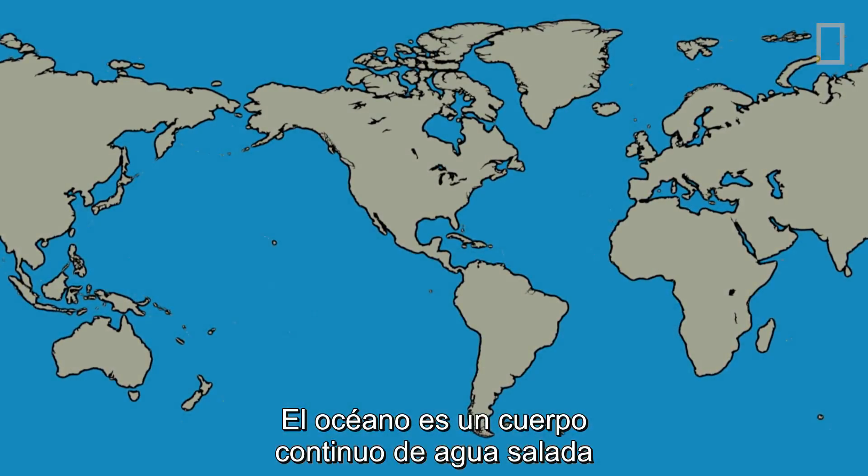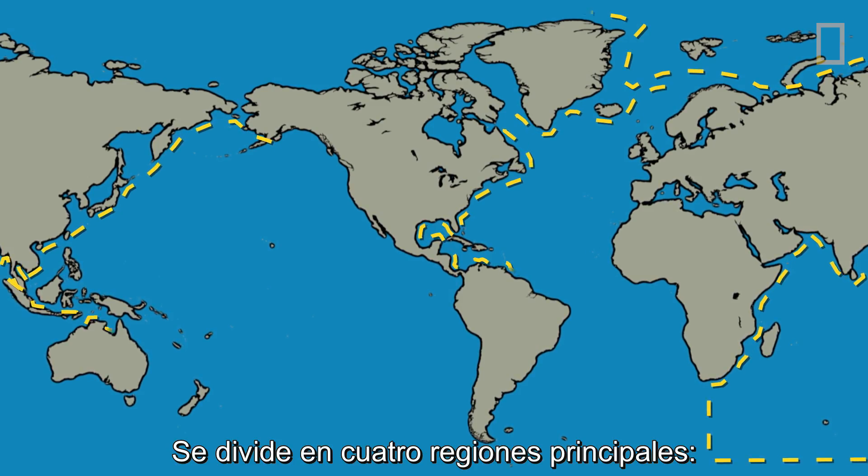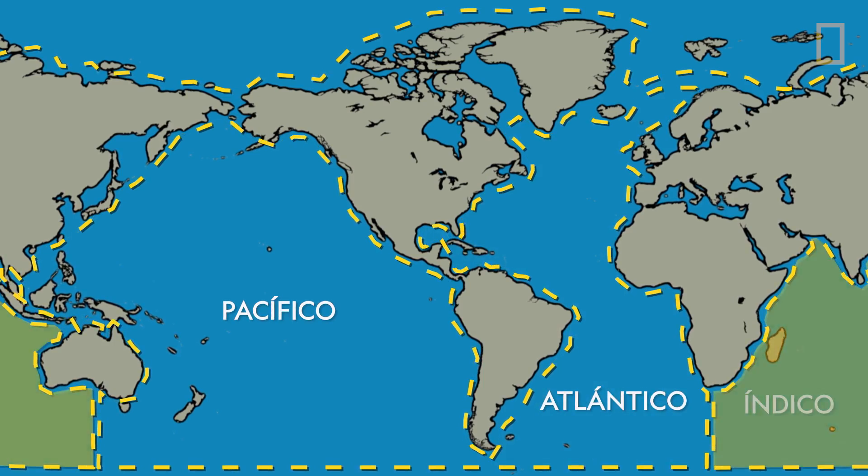The ocean is a continuous body of saltwater that surrounds the continents. It is divided into four major regions: the Pacific, Atlantic, Indian, and Arctic.